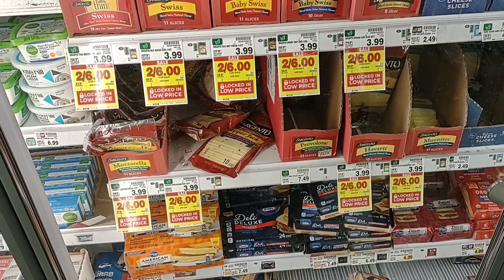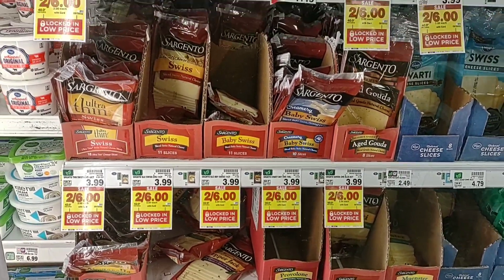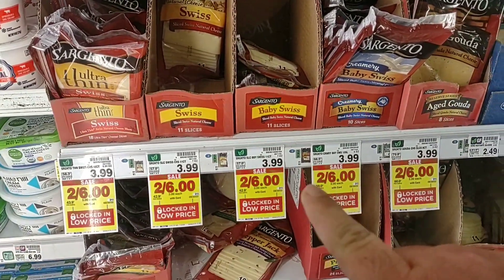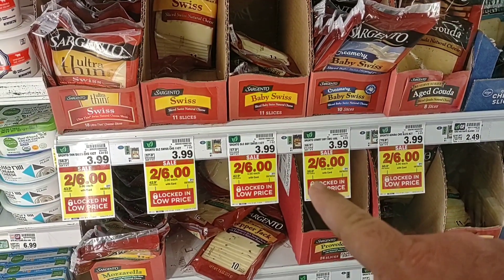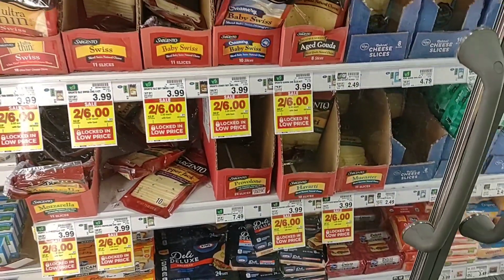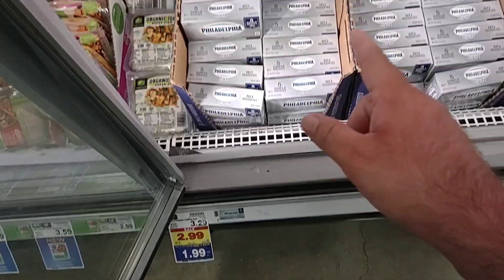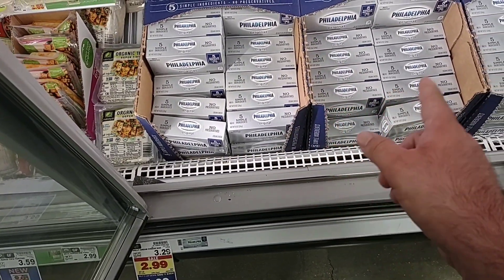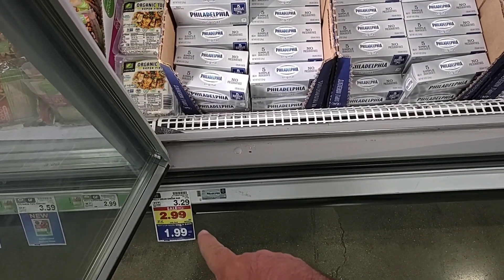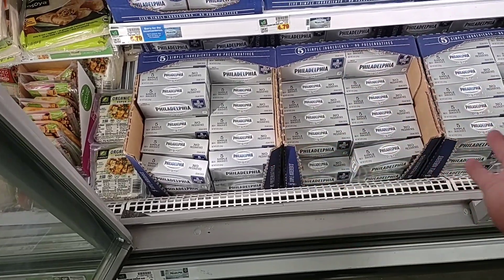Someone was asking about Sargento cheese and how the price had gone up over $4 a pack. They are on sale — right at $4, $3.99 a pack, but two for $6 this week, which makes them $3 a piece. I also wanted to show they have the Philadelphia cream cheese eight-ounce bricks on sale for $1.99 when you buy five or more, save a dollar each. Regular price on these is $3.29 now.